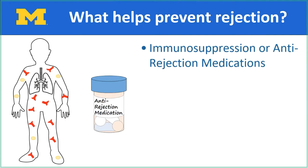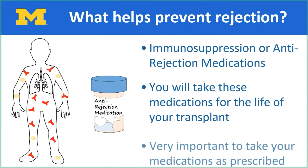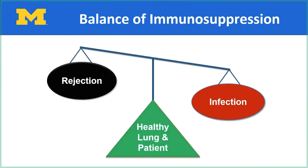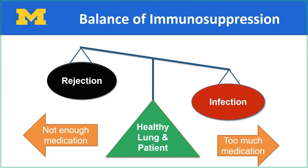These medications are called immunosuppression or anti-rejection medications. These drugs weaken your immune system, but they do not eliminate it. Your body will never fully recognize the new lung as your own. Therefore, you will need anti-rejection medications for the life of your lung transplant. It is very important to take your medications as prescribed. The success of your transplanted organ is dependent on you using your anti-rejection medications properly. The right amount of immunosuppression is a constant balancing act. Not enough immunosuppression can result in rejection of your new lung. Too much immunosuppression can cause infections or side effects. Your transplant team will work with you to find the best medications in balance to keep you and your new transplanted lung healthy.